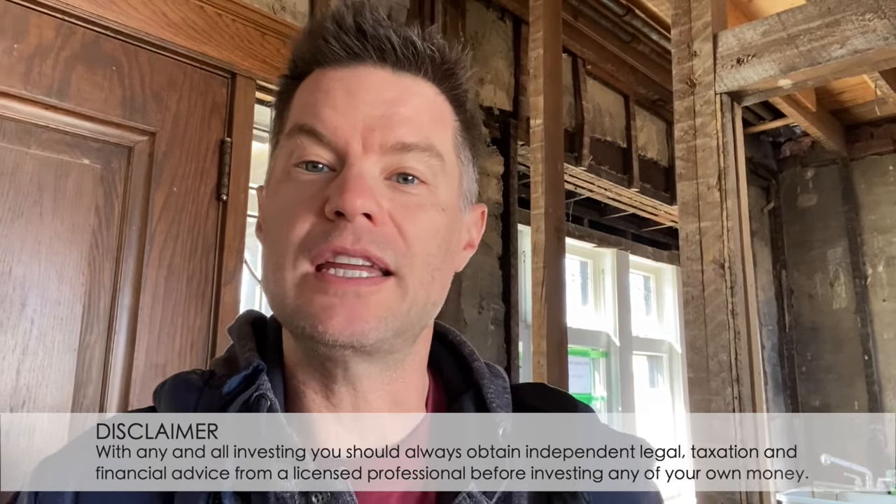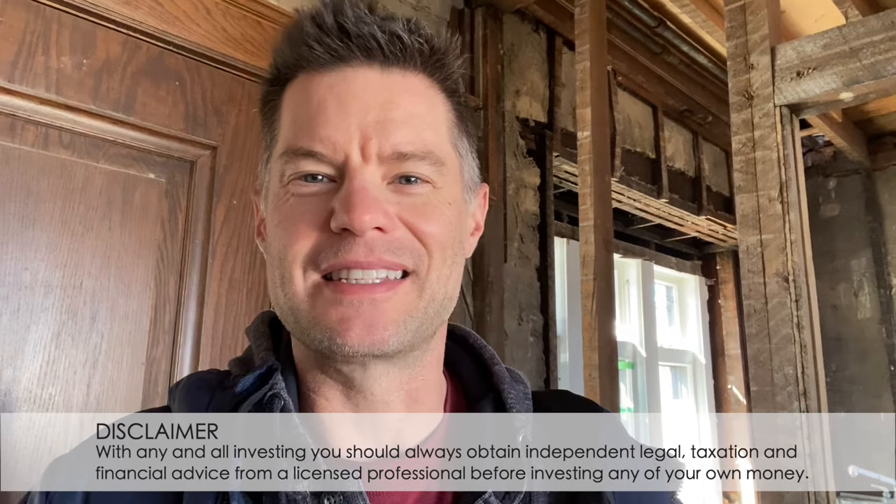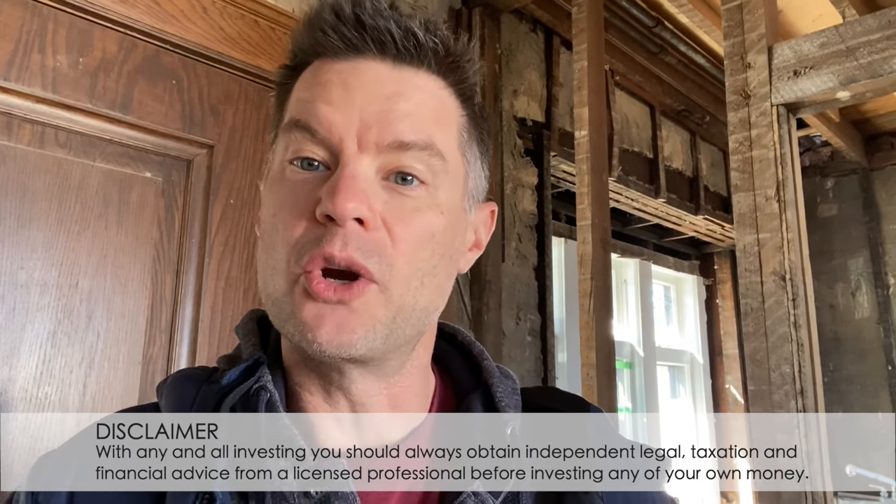Hey everybody, Darren Voros here. Today I'm at our Oak Mountain Project and I wanted to walk around and show you what's happened here over the last eight to ten weeks. The last video I did here was after we had completed demolition and a lot has happened since that time. We've underpinned the basement, we've blown out the back wall of the house, we've started the addition, we've been pouring concrete, and you'll see the progress as I walk through the property today. I'll also talk about what's coming up next on this site.